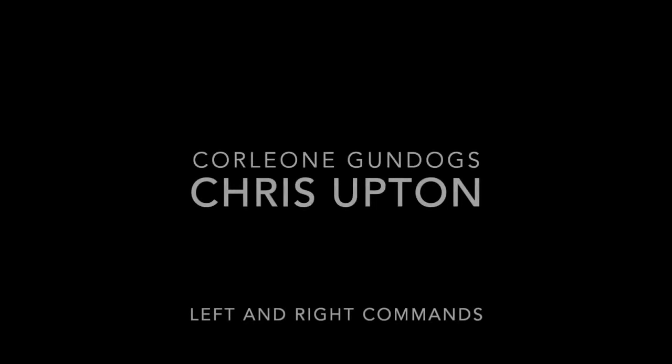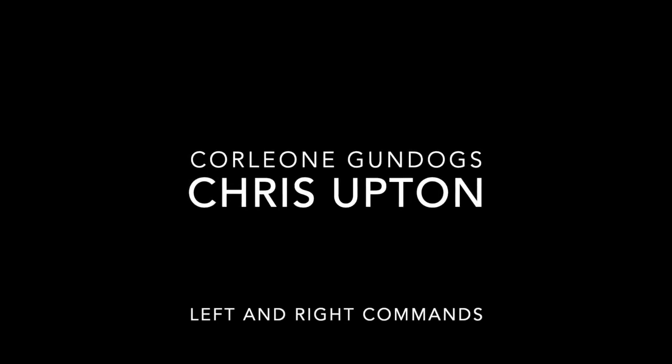Hi, my name's Chris Upton from Corley & Gundogs. I train gundogs — I specialize in gundog training, not pet training.